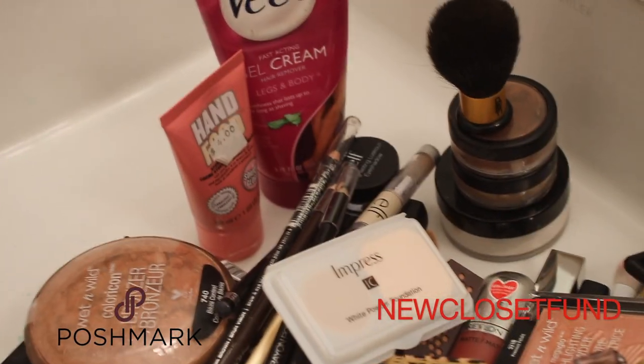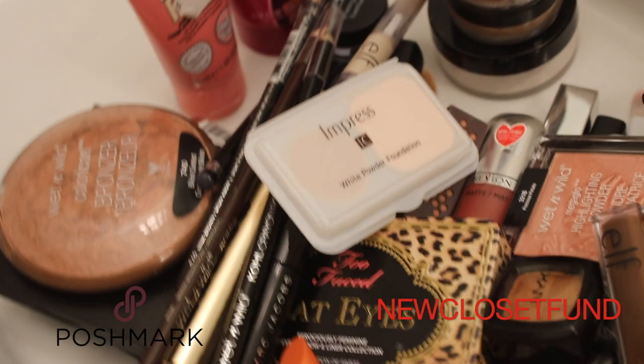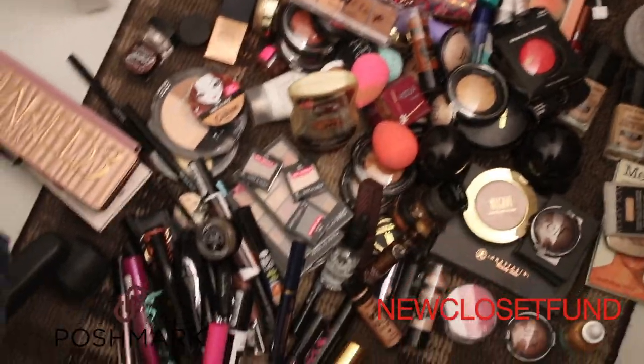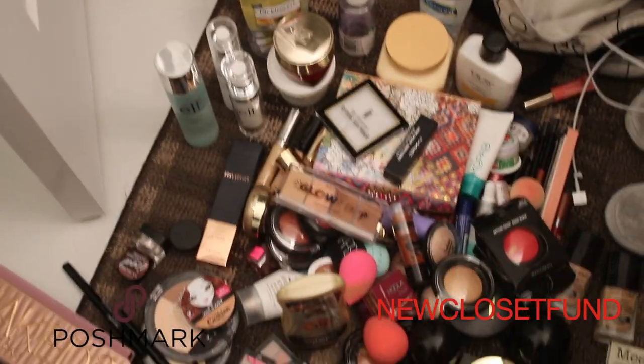That was horrendous. But this is an overview of everything I'm decluttering right here — it is a good amount of product. And then here's everything I'm keeping. So I might do a Project Pan, it seems like, because I have way too much product.